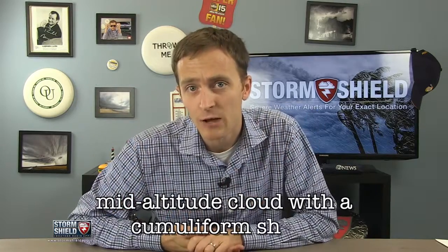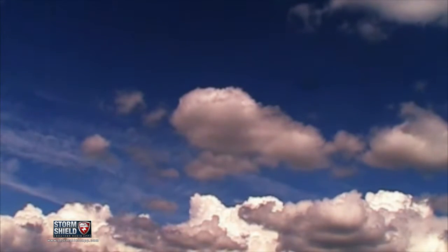Altocumulus is a type of cloud. More specifically, a mid-altitude cloud with a cumuliform shape. They look like this. These are also the most common type of cloud.